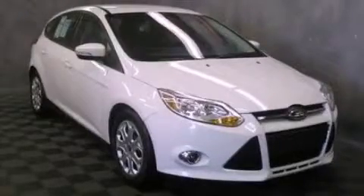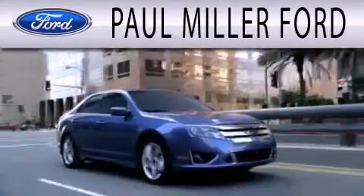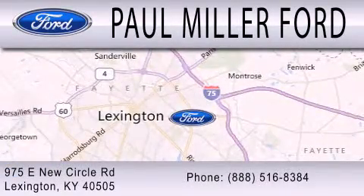Call or visit us right now and arrange your test drive today. Paul Miller Ford is dedicated to doing everything possible to ensure that the experience you have selecting your next vehicle is as pleasant as possible. We are located at 975 New Circle Road Northeast in Lexington.